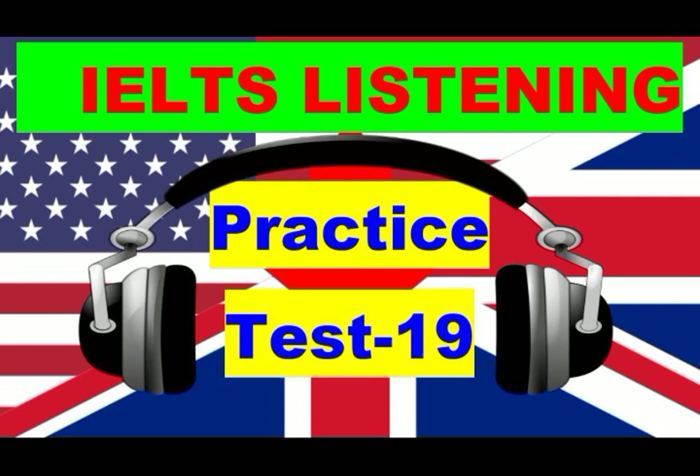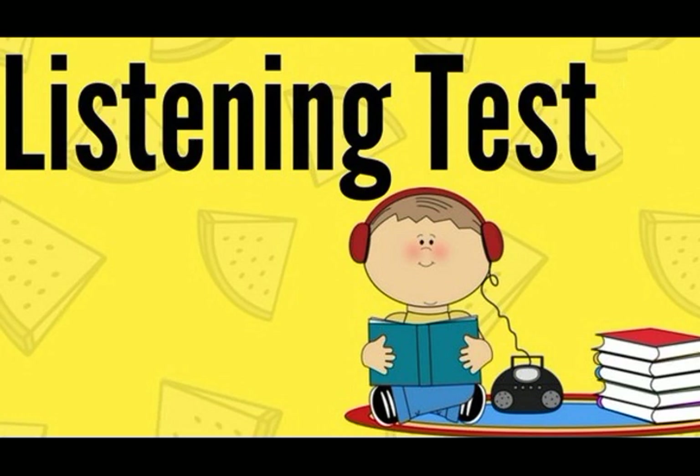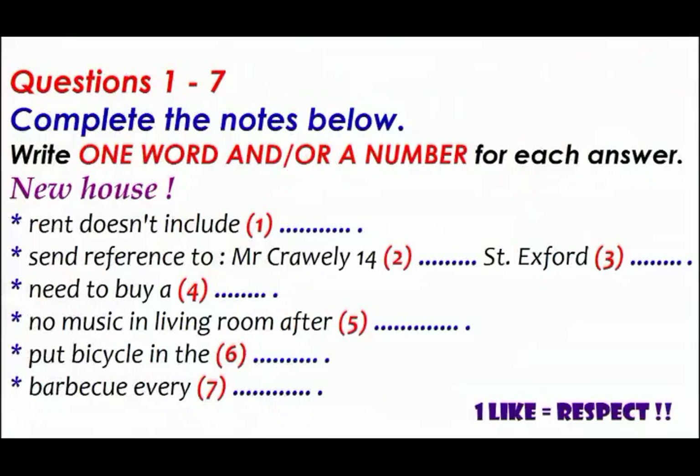Hi everyone, welcome to a new video about the listening test. Thank you very much for trusting me to help you learn and master English. Please keep listening and focusing on these tests to train your brain to understand the English language. This is very important for you. Don't forget to subscribe to receive all the updates about this channel.